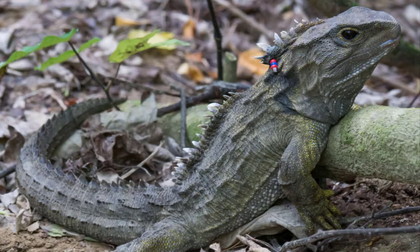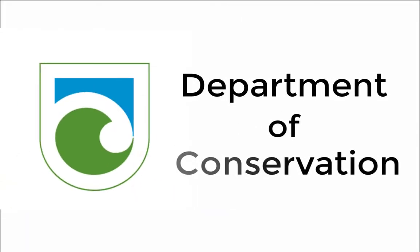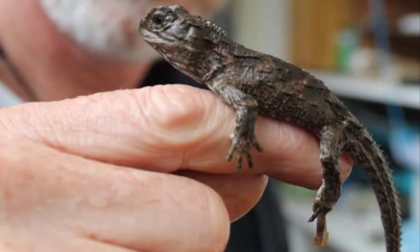Recent studies have confirmed that tuatara populations on islands without rats are much larger than those on islands with rats. Today tuataras survive on just 37 tiny offshore and mainland islands in New Zealand. The New Zealand Department of Conservation launched a recovery program in 1988, aiming to stop continuing extinction. Hatchlings are raised by biologists until large enough to survive in the wild, in a process called head-starting, then released onto rat-free islands.